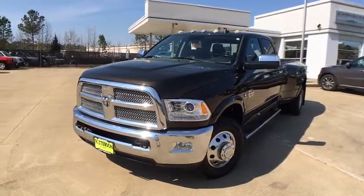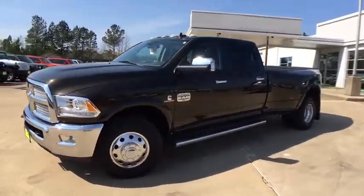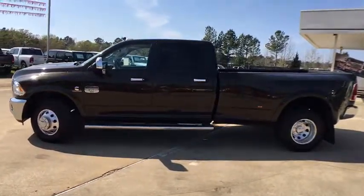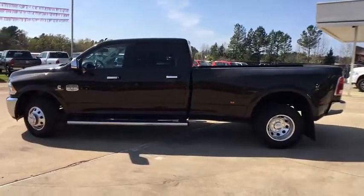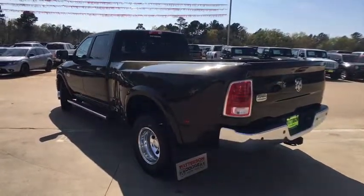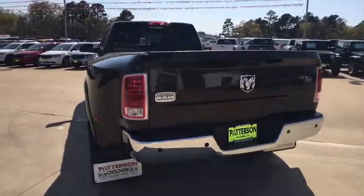The 2013 Ram 3500. Dodge Ram 3500 is a solid option for truck buyers in need of hauling capacity and serious towing. With names like Hemi and Cummins under the hood, there's plenty of muscle to back it up. This vehicle has less than 65,000 miles.